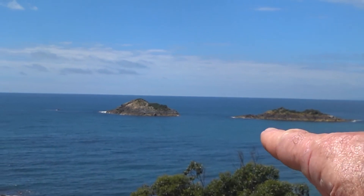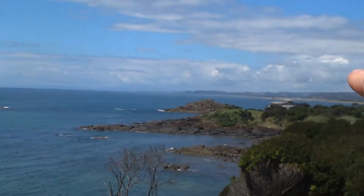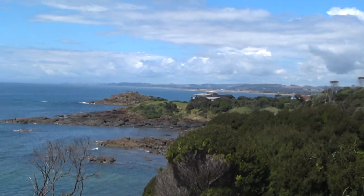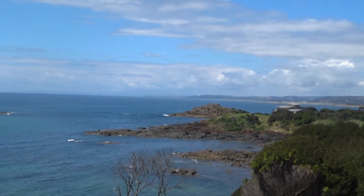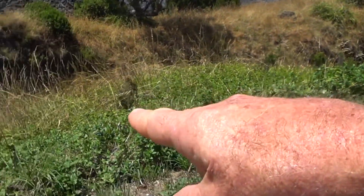This is Three Sisters Island — there's one, two, and the third one there, with Ulverston way in the background. And straight below us, through these gullies, the train line runs through.